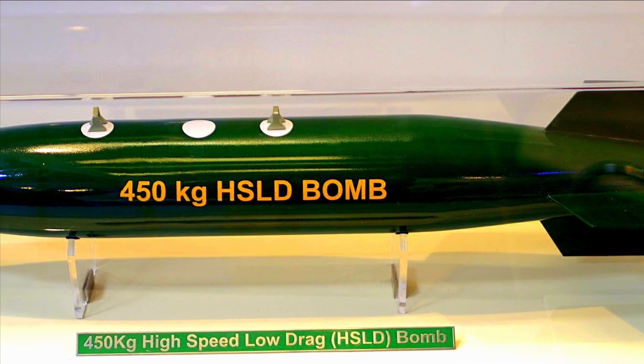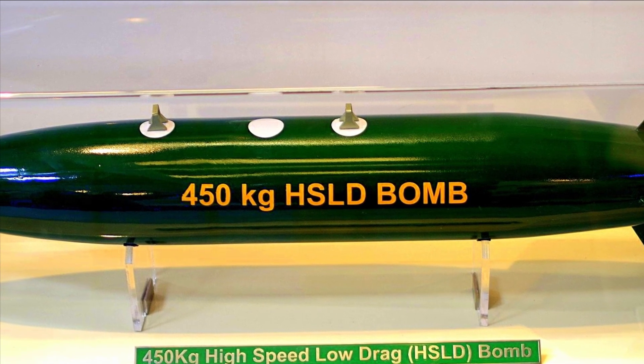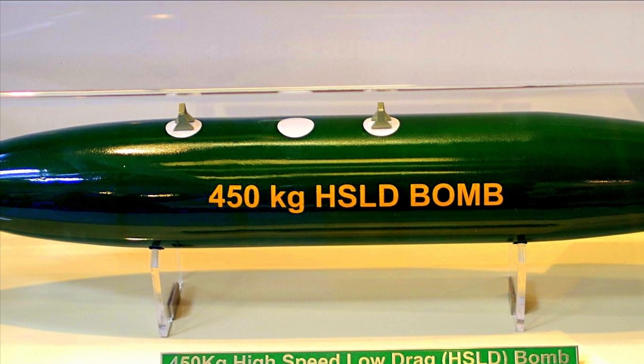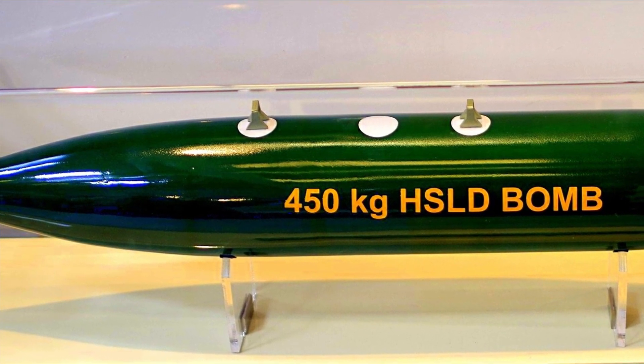Interestingly, we have also informed our viewers regarding 780 numbers of 450 kg high-speed low-drag bombs which have been delivered by Ordnance Factory Murad Nagar, again a unit of Yantra India Limited.